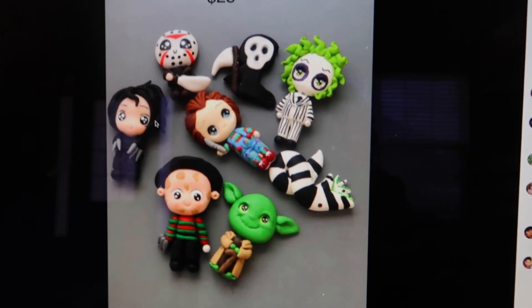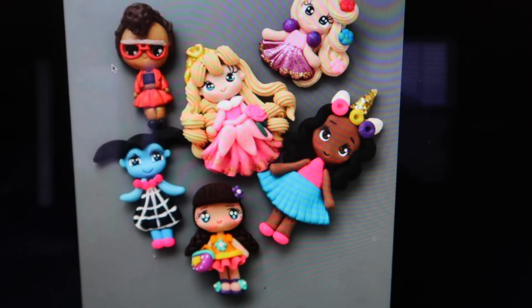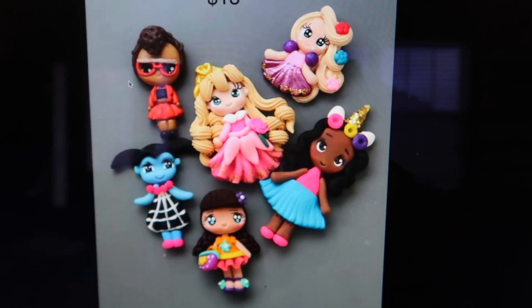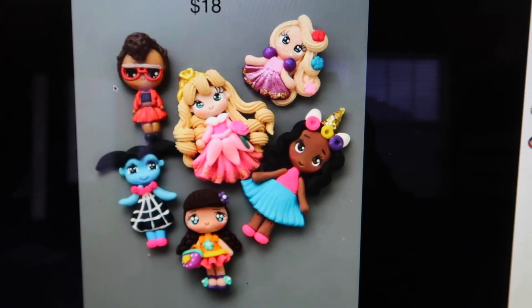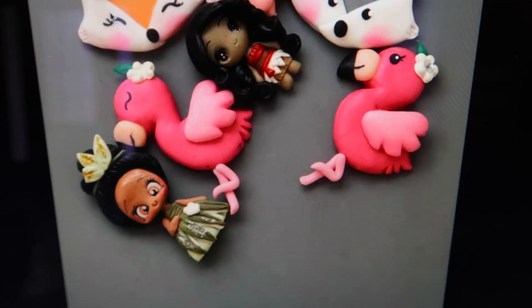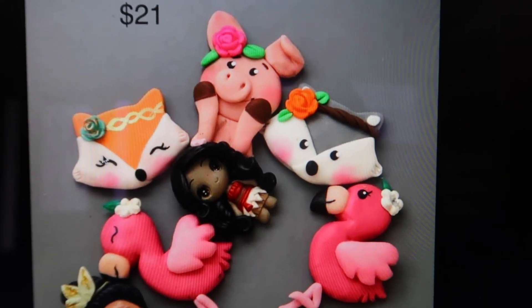The next lot is these little clays here — I called it the vampire and slash princess lot. It's six of them and I priced them at eighteen dollars. Then this lady bought like four lots altogether, so I'm packaging up multiple lots for her and putting them in a bigger box.